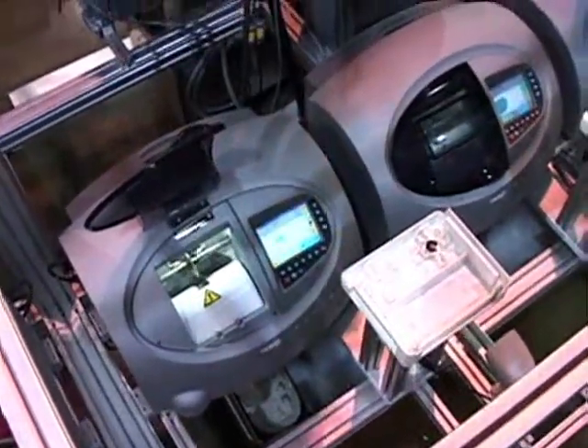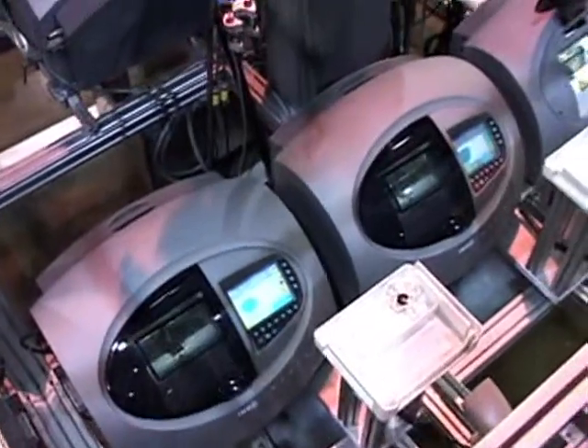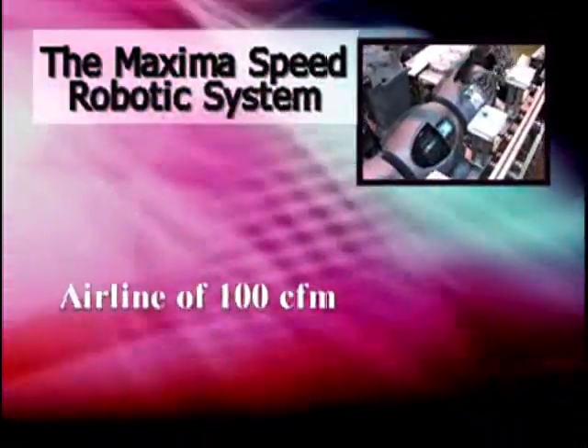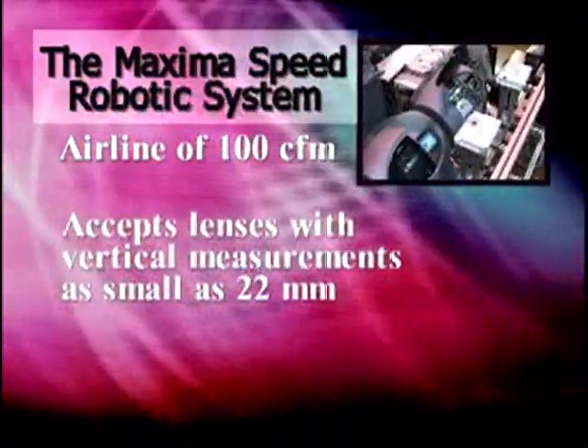In the unlikely event that the robot arm fails, it is extremely easy to edge lenses manually. The ADEPT A600 provides a customized solution to fit the needs of any lab.